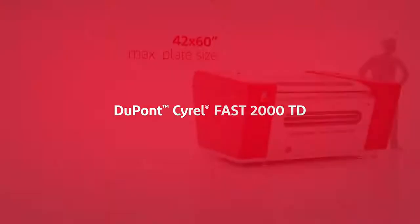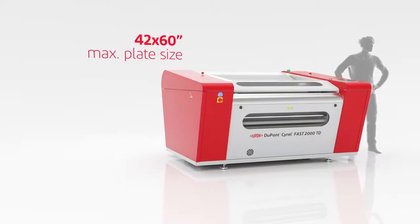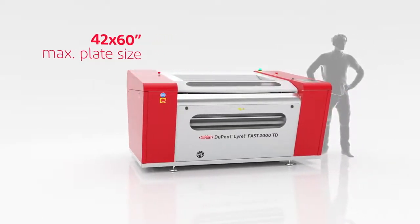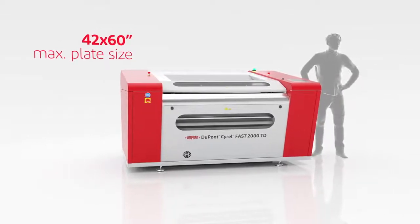The Cyril Fast 2000 TD is DuPont's solvent-free thermal plate making system for plates up to a size of 42 by 60 inches. This is how it works.